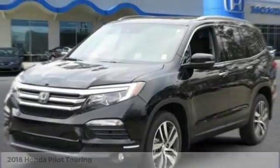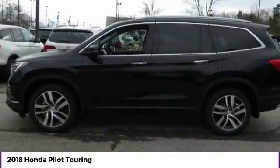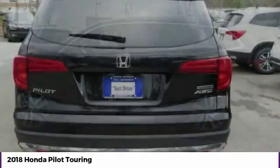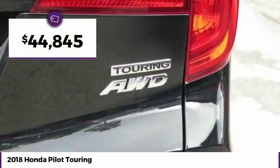Take a ride in the 2018 Pilot. Optimal utility. Indulgent interior. Powerful performer. You'll be ready for almost anything in the Honda Pilot, and it's priced below $45,000.